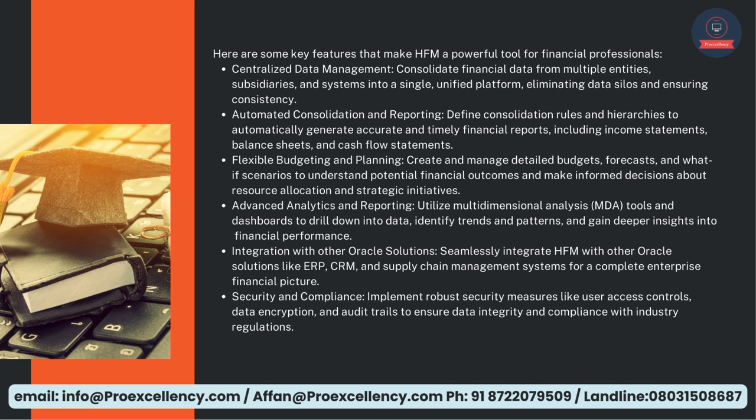Centralized Data Management — consolidate financial data from multiple entities, subsidiaries, and systems into a single, unified platform, eliminating data silos and ensuring consistency.